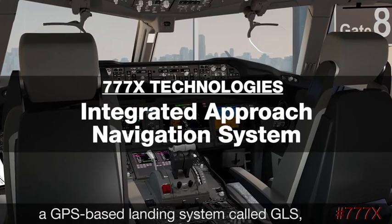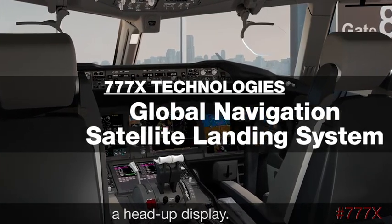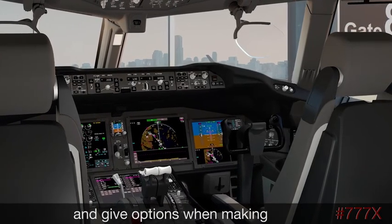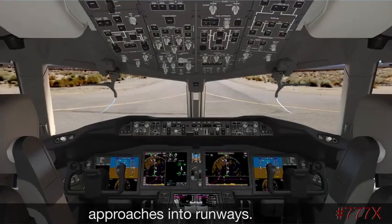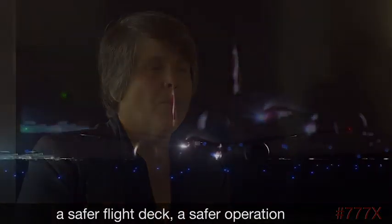New integrated technologies include the Integrated Approach Navigation System, a GPS-based landing system called GLS, and a head-up display. All of these tools help the pilot and provide options when making approaches into runways, bringing safer technologies and a safer flight deck operation.